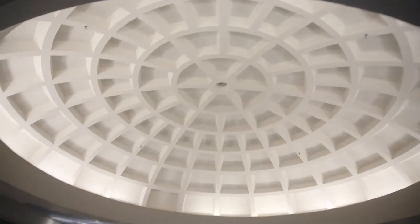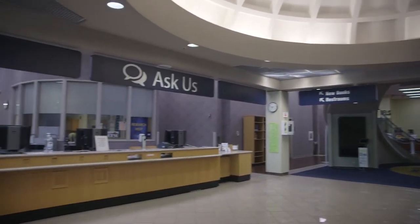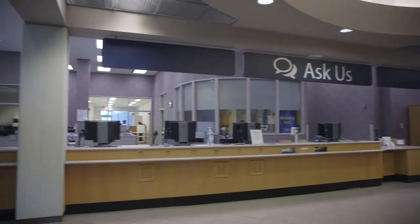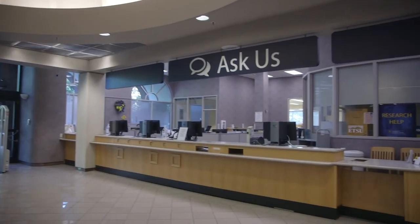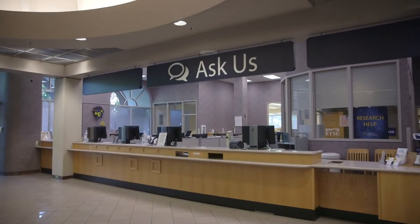As you enter the library, to your left is the Ask Us Desk. This is where you will go to ask all library related questions. Here you can also check out books, DVDs, laptops, calculators, and more. You can also check to see if your professor has their textbook on course reserve. Lost and Found is also located here.